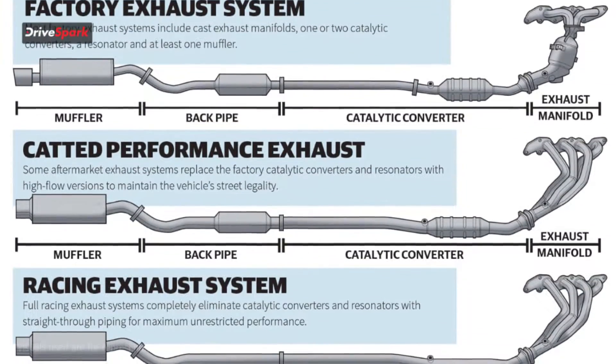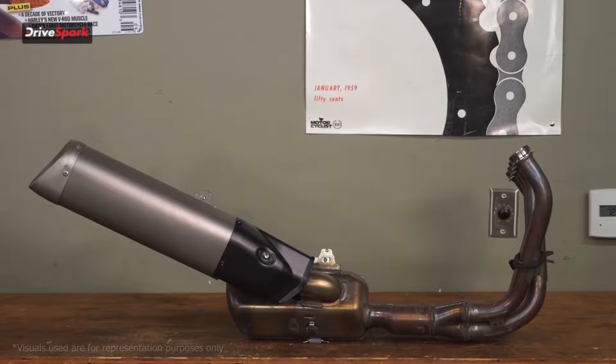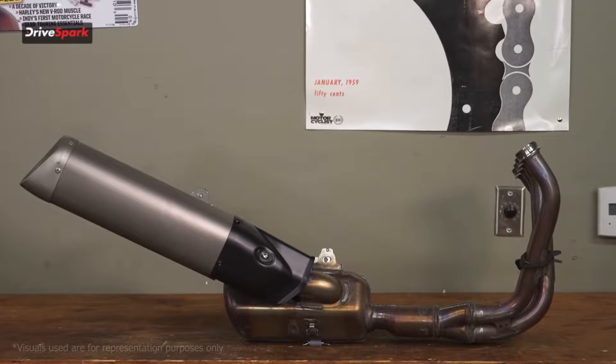Your exhaust has four main components: starting off you have your header, then you have your catalytic converter, then you have your muffler, and finally you have your end can.